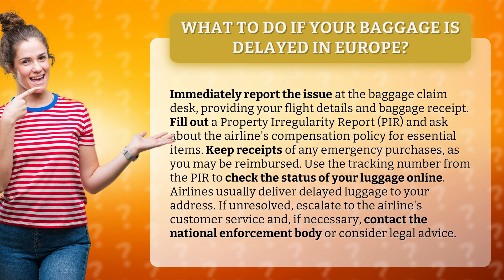If unresolved, escalate to the airline's customer service and, if necessary, contact the National Enforcement Body or consider legal advice.